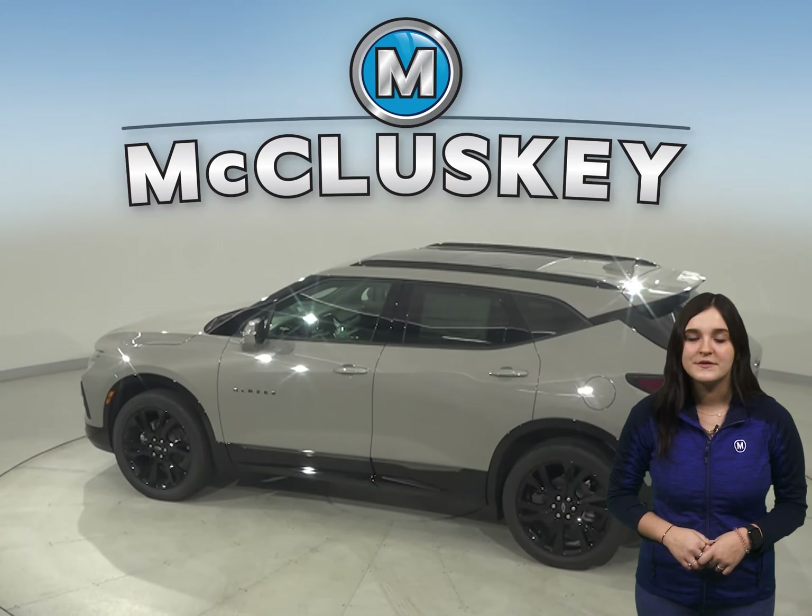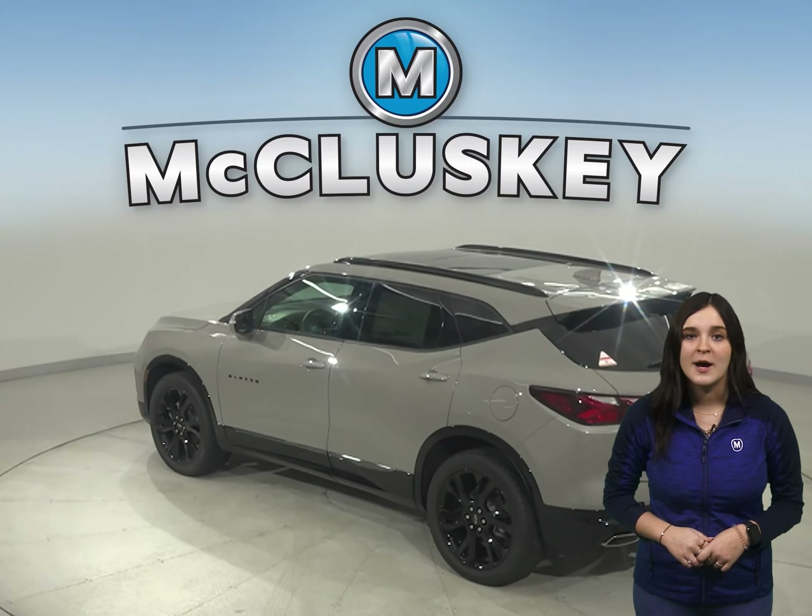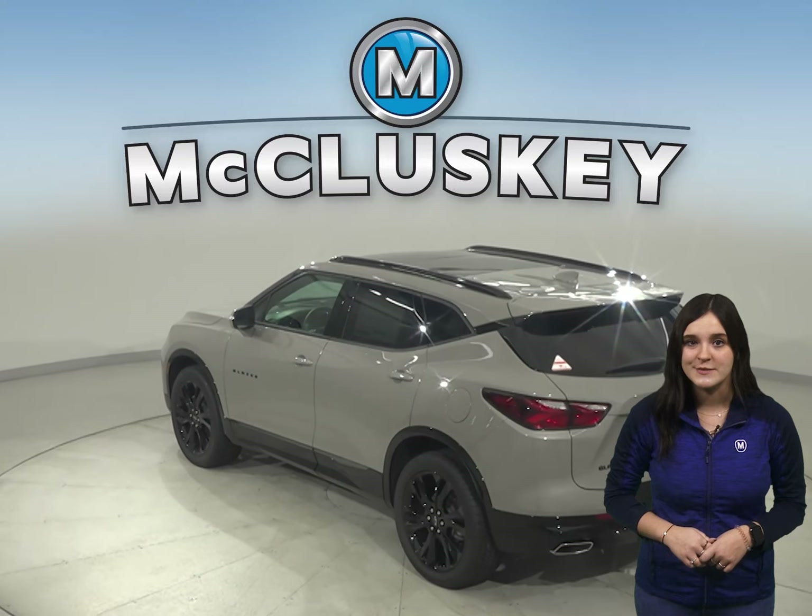In the 60-0 stopping and braking test performed by Motor Trend, the Chevrolet Blazer came to a stop 14 feet sooner than the Jeep Cherokee.